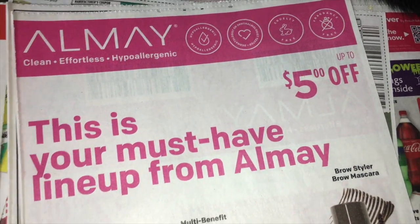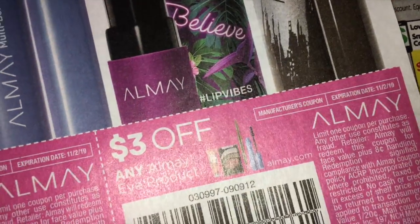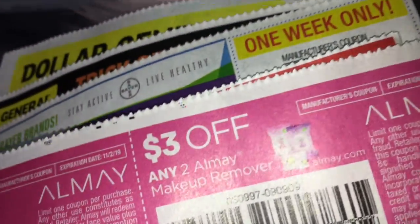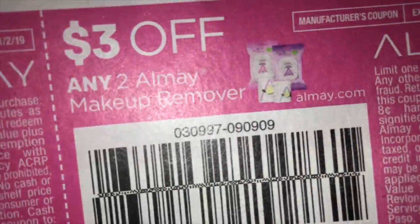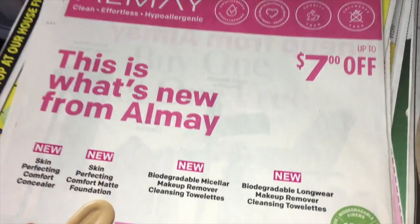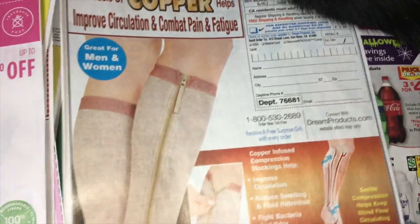Then Almay — I love Almay coupons. $5.00 off, actually in two coupons: $2.00 off a lip product and $3.00 off any eye product, and that is a great coupon. We've got $4.00 off any face product and $3.00 off any of the makeup remover. I had not tried those makeup remover rounds, the little canisters, and they are really good. I am a fan of their wipes — I like those.